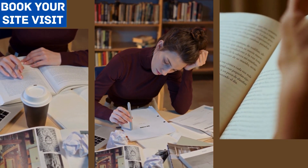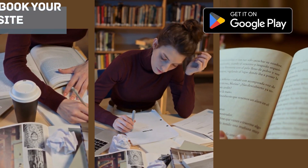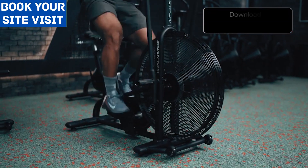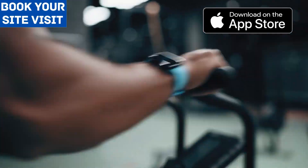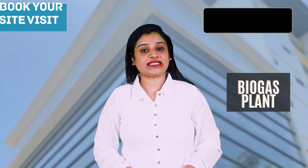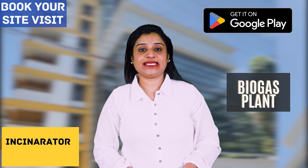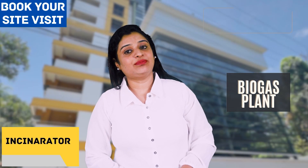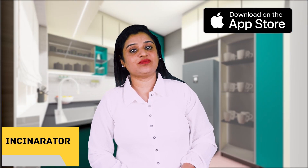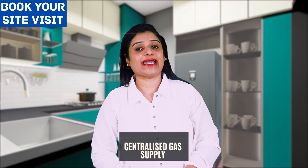The project includes a library — a dedicated space where residents can access books, magazines, and other reading materials for educational or recreational purposes. There is a health club offering fitness equipment, exercise classes, and personal training to promote health and wellness. Additionally, there is a biogas plant that converts organic waste into usable energy, an incinerator for non-hazardous portable waste, and a reticulated gas system that distributes gas to various points in the building.